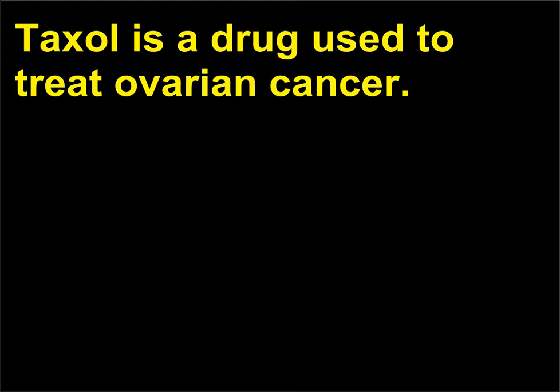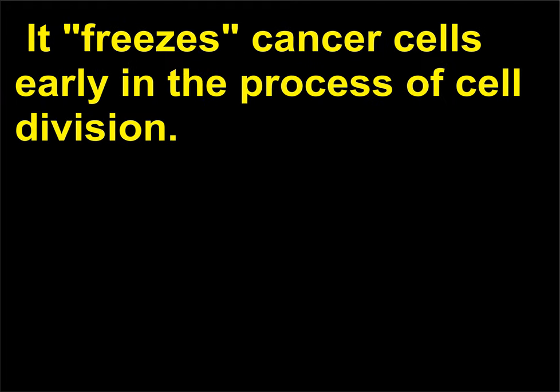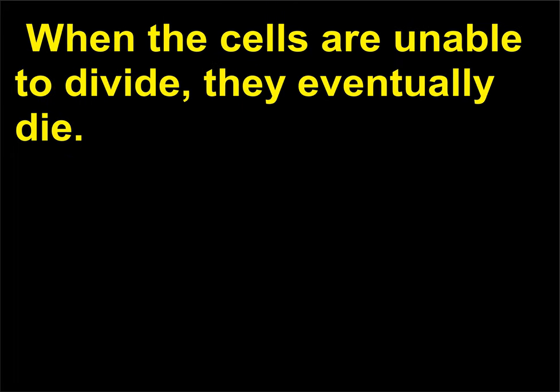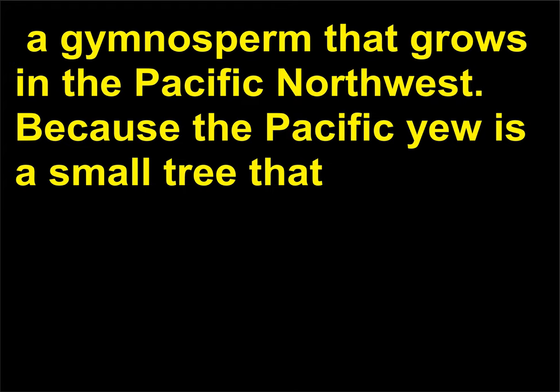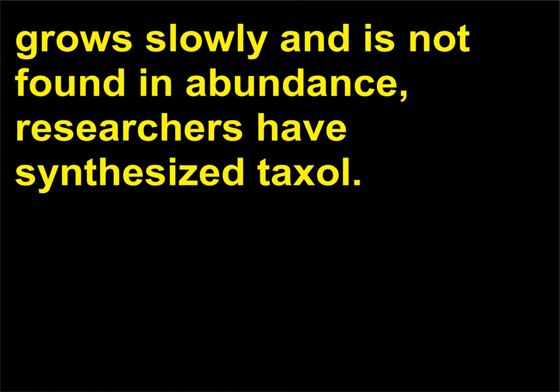Taxol is a drug used to treat ovarian cancer. When the cells are unable to divide, they eventually die. Taxol is obtained from the bark of the Pacific yew, Taxus brevifolia, a gymnosperm that grows in the Pacific Northwest. Because the Pacific yew is a small tree that grows slowly and is not found in abundance, researchers have synthesized taxol.